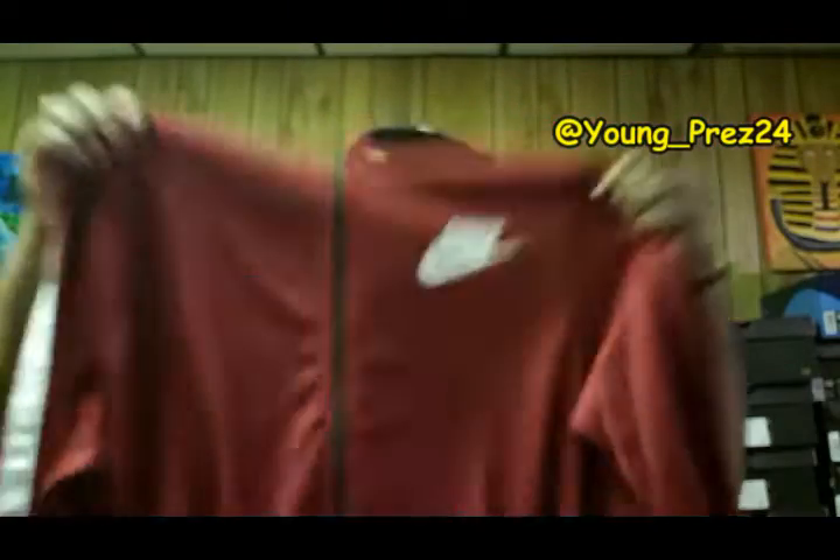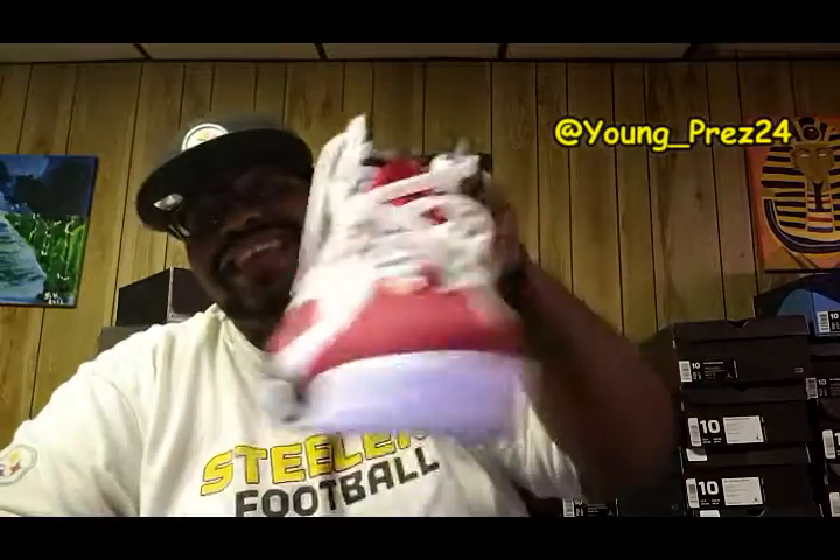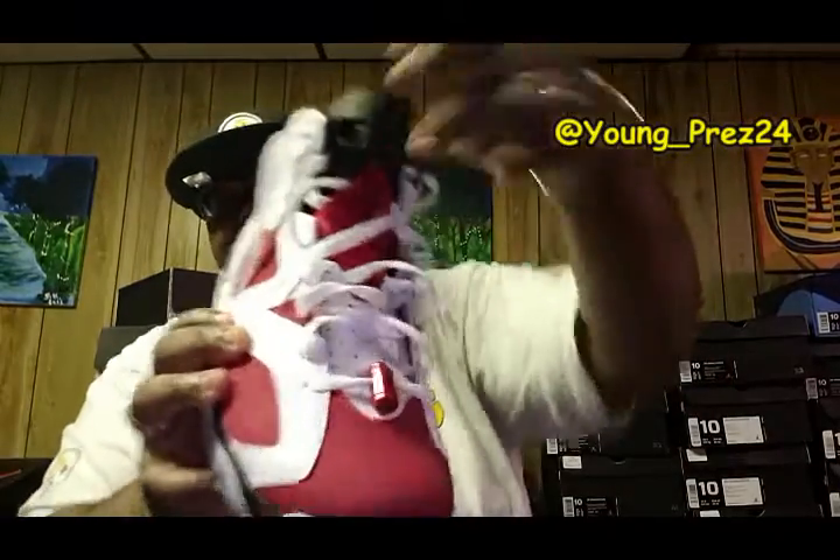Another thing I copped was this Nike jacket — this maroon Nike jacket with black and some white in it. This is a dope jacket, also $40 from the same seller. Thought it was a great price — $40 for a Nike track jacket, you can't beat that. I grabbed this jacket to match the Carmine 6s, as y'all can see.